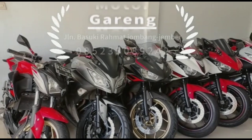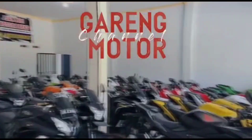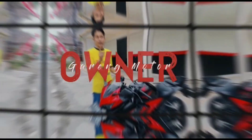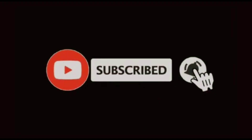Video ini dipersembahkan oleh BIP. Assalamualaikum warahmatullahi wabarakatuh, selamat pagi. Di kesempatan hari Minggu yang cerah ini, kita akan mereview beberapa unit motor. Bantu tetap di motor sport di CC 150 atau 250.